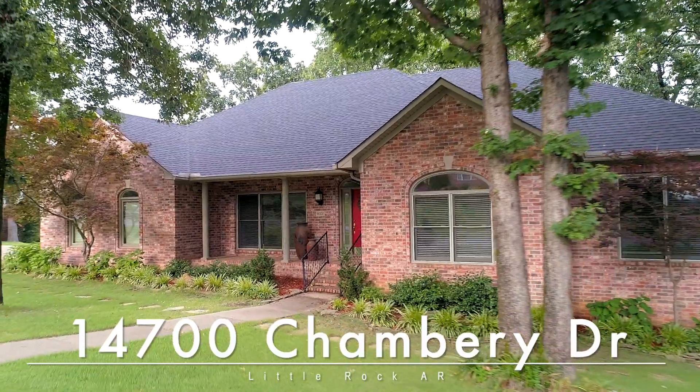We can't wait for you to come see if it's yours. 14700 Shambury Drive. Welcome home.